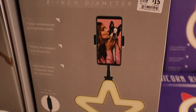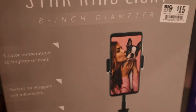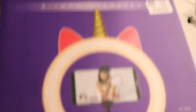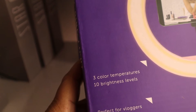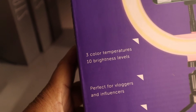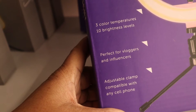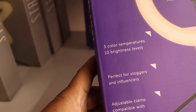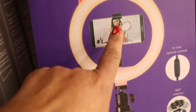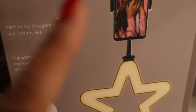Hold on, they've got this one that's in the shape of a star — what's the difference? It's called a star ring light. This one has five colors. The other one has three color temperatures and ten brightness levels, perfect for vlogging. And this is what I need for in the car. I don't know if you have to plug it in or not, but it says adjustable clamp, compatible with any cell phone — you just put your cell phone right in there.